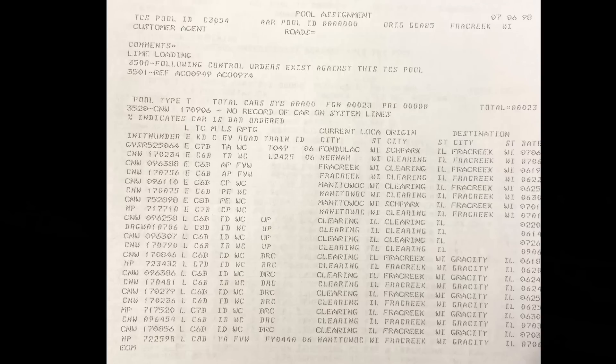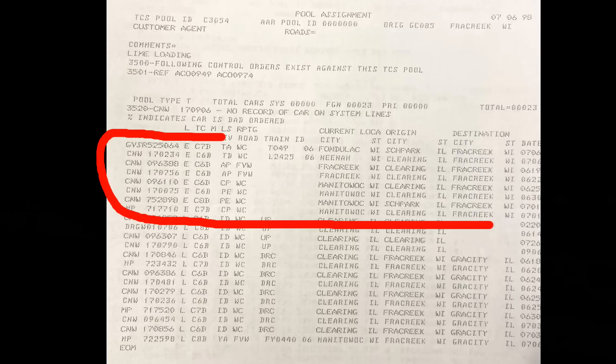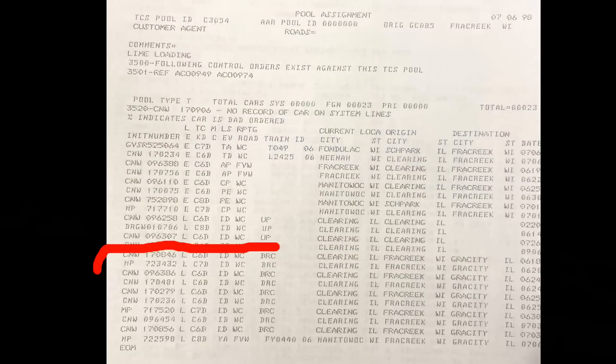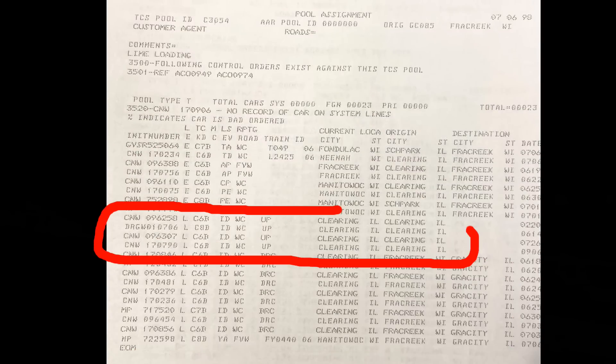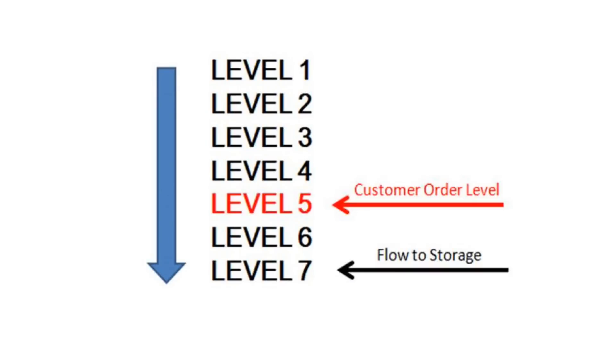Having cars in pools makes it easy to monitor them. You can quickly glance at the pool detail — all the empties are going to Francis Creek, all the loads came out of Francis Creek and are going to Granite City — and you know about these cars. Everything's good. Usually a car management system will have multiple levels of orders, so flow orders of a higher level will override flow orders of a lower level. It is up to each individual railroad how to arrange this hierarchy to suit their needs.